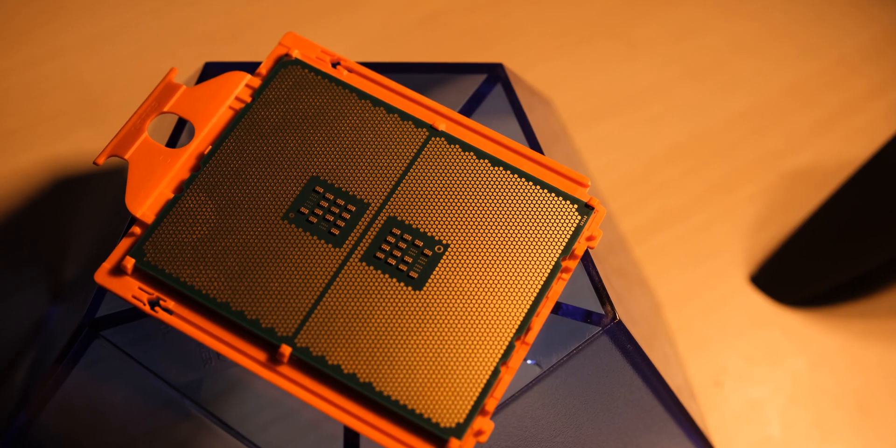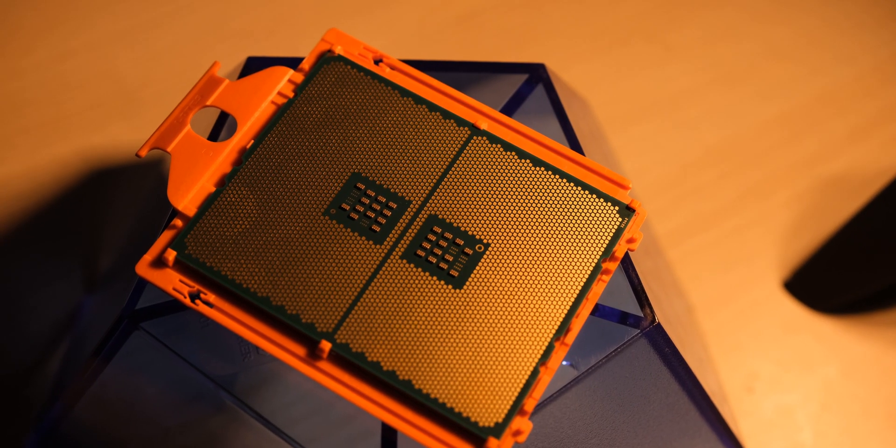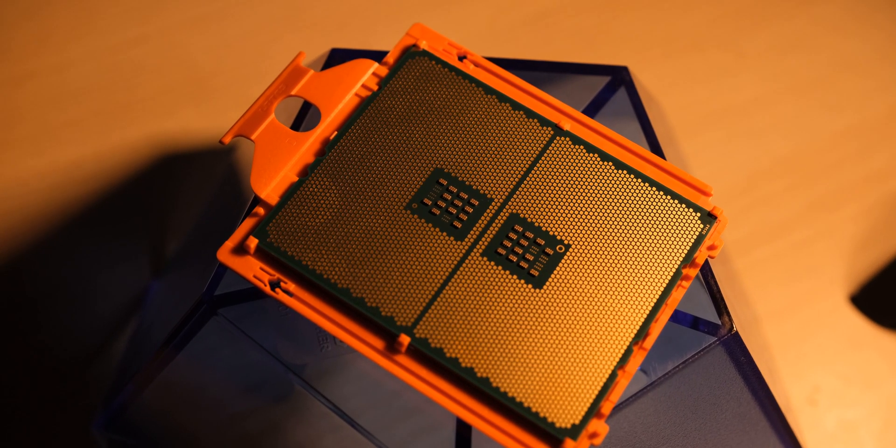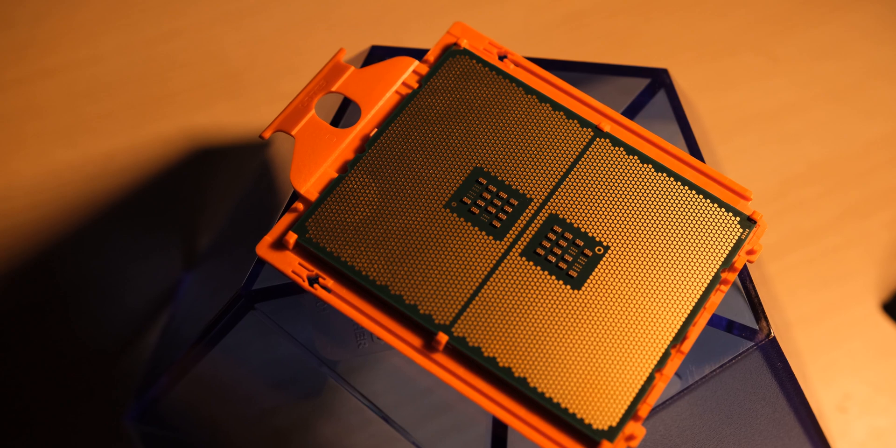Today we are going to be checking out AMD's Ryzen Threadripper 3970X, which is a 32 core and 64 thread CPU. While we have had CPUs with similar core counts before, this particular CPU has really surprised me with how well it performs across the board, even on workloads where you wouldn't expect a high core count CPU to shine. Hey guys, I am Siddharth, and let's see what a $2000 CPU can do.